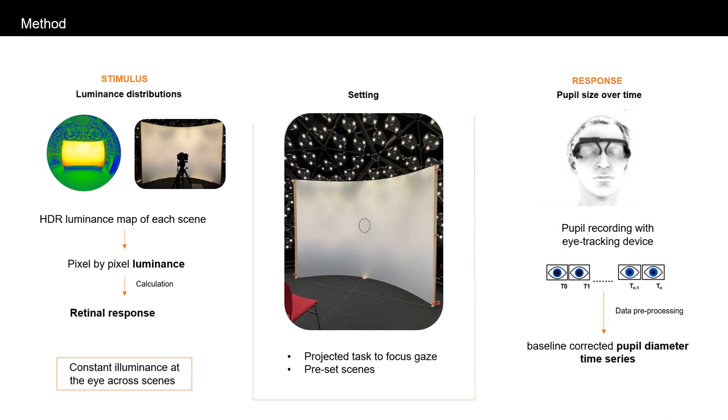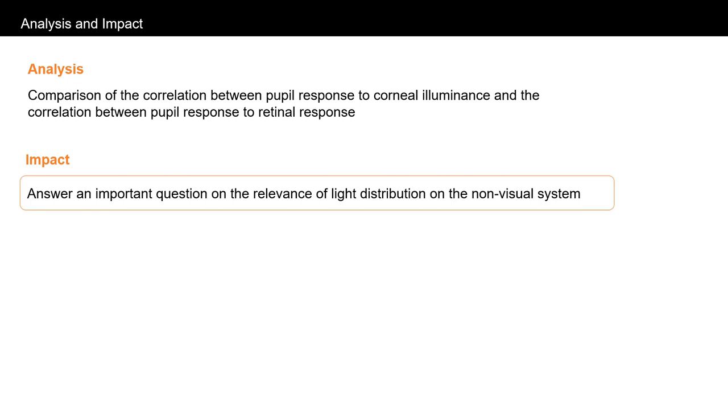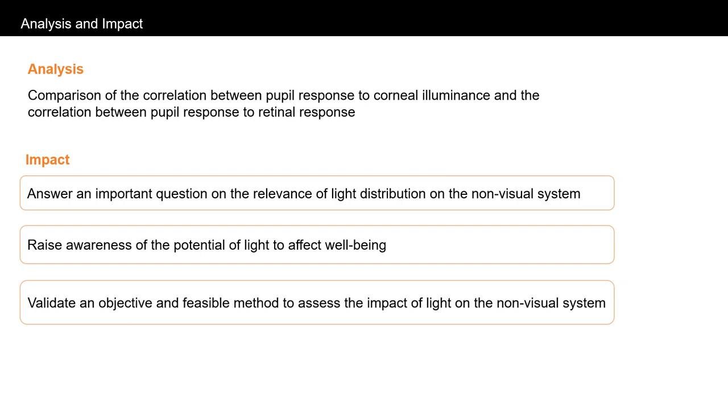An eye tracker will be used to record changes in pupil size. Analysis will include the comparison of the correlation between pupil response to corneal illuminance and the correlation between pupil response to retinal response. This will answer an important question on the relevance of light distribution on the non-visual system. It will also raise awareness of the potential of light to affect well-being, which is not yet a lighting design priority. This study is anticipated to validate an objective and feasible method to assess the impact of light on the non-visual system.